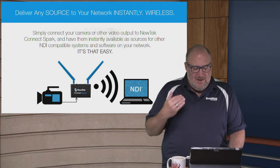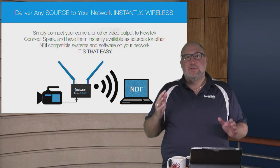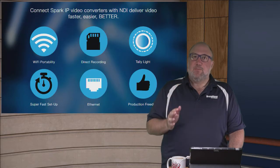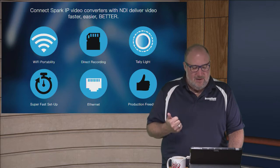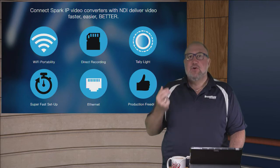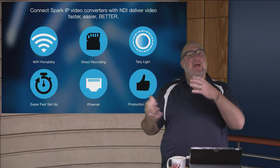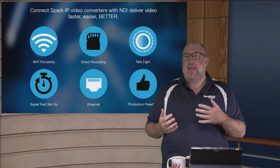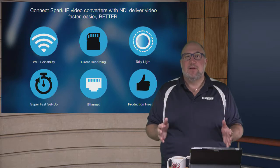You can deliver any source to your network instantly — that's the beauty of this. This is NDI 3.0, the next generation of the technology. With the Spark, it's not just a converter and not just replacing your SDI or HDMI cables. You're going to get Wi-Fi portability, the ability to record with a mini SD card, and tally light support. It's super fast and easy to set up, works on Ethernet, and gives you complete production freedom — you can use any of your cameras in an NDI environment without replacing them or running expensive cabling.